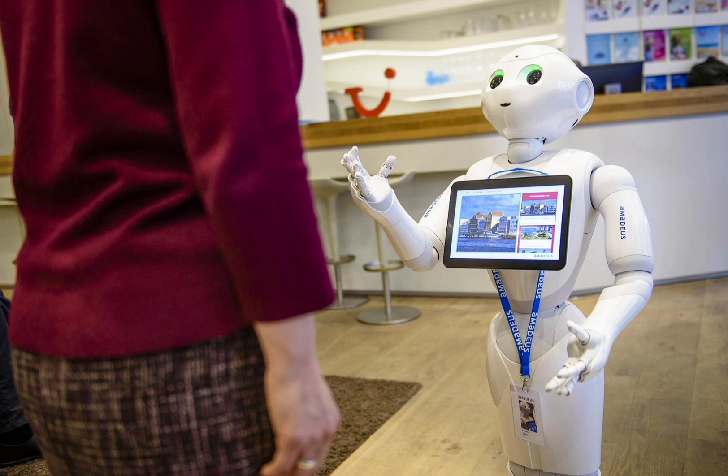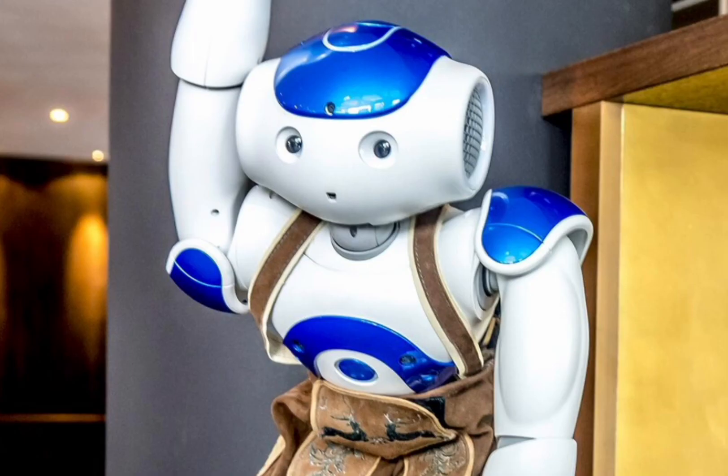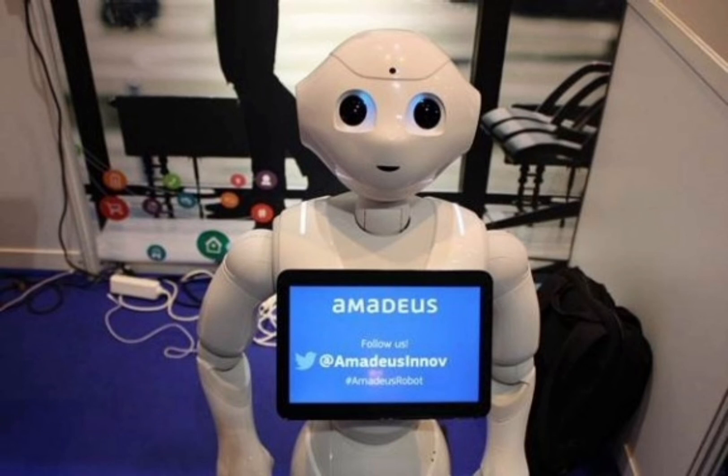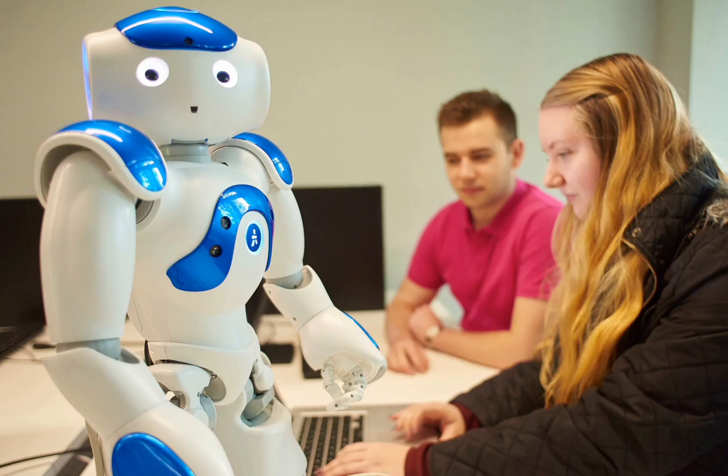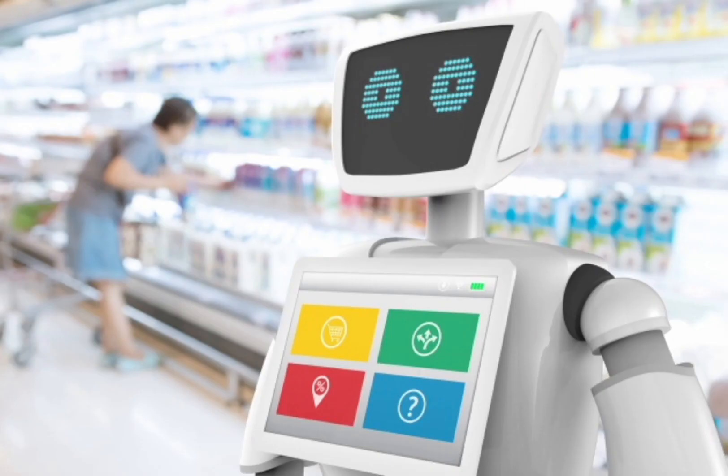Some travel agents are also looking into the use of robots, especially as a means of pre-qualifying customers. For example, Amadeus have experimented with a robot called AITA which is powered by artificial intelligence. Rather than forcing customers to wait during busy periods, this robot is able to immediately get to work, finding out about their needs and preferences and passing the information on when they actually speak to a human travel agent.